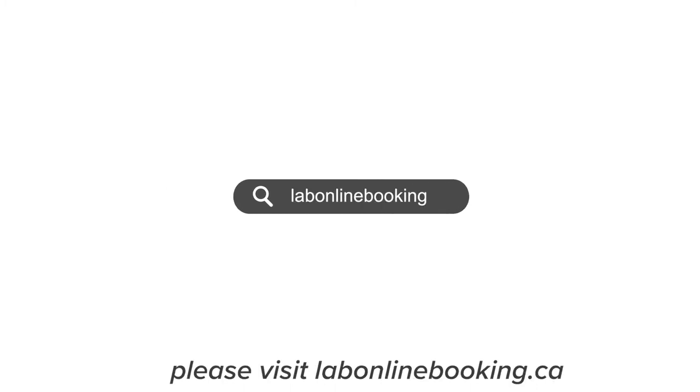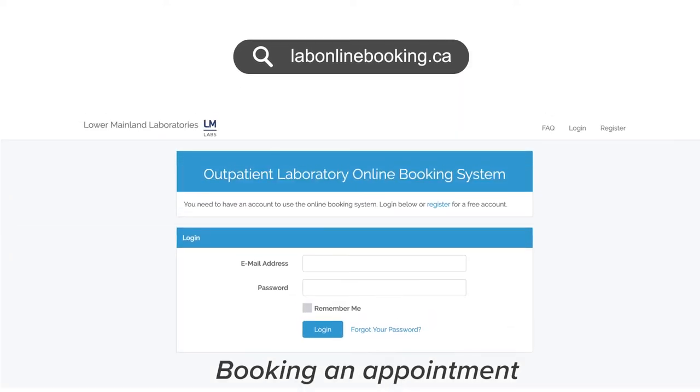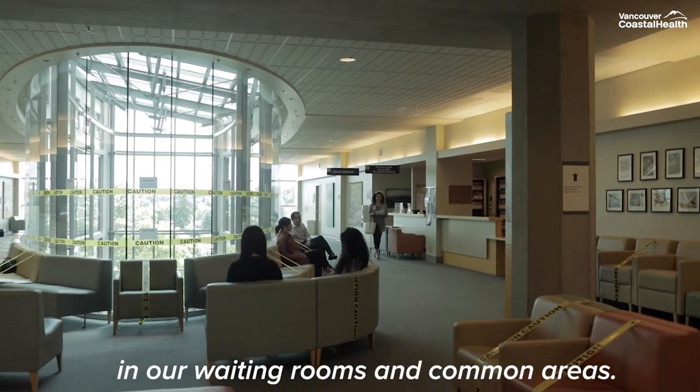If you require any blood work prior to your appointment, please visit labonlinebooking.ca to book an appointment. Booking an appointment makes your lab visit more efficient and helps us ensure that we can maintain physical distancing in our waiting rooms and common areas.